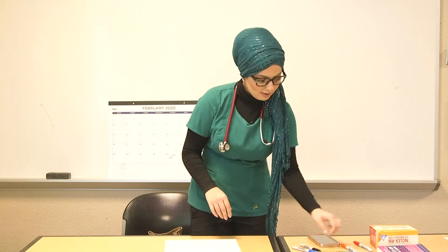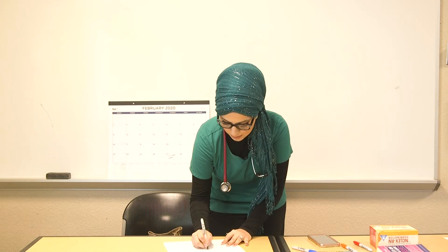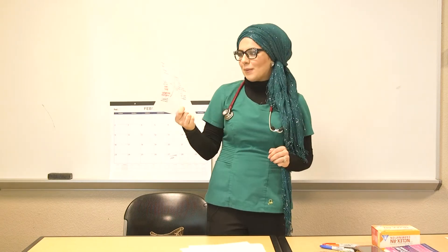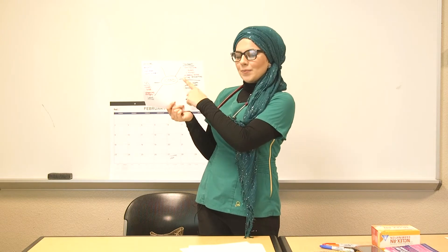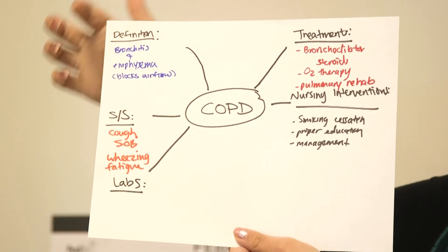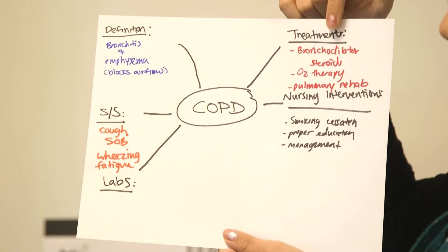COPD stands for chronic obstructive pulmonary disease. I would write the disease in the middle of the paper. Then branching out I would write the definition, signs and symptoms, labs, treatments, and nursing interventions — all organized around that central term.